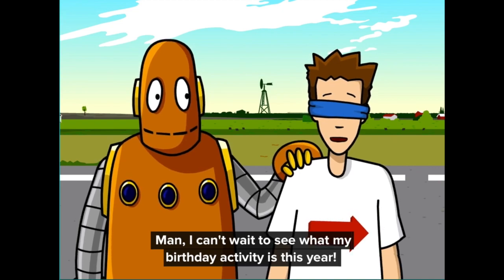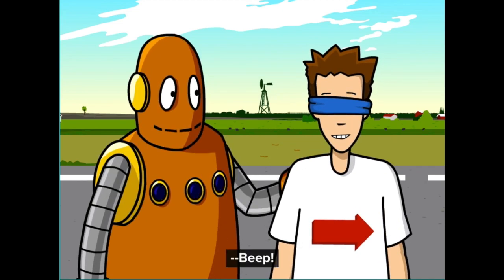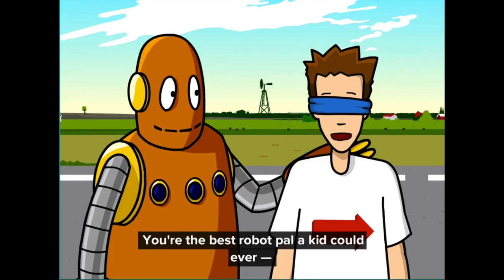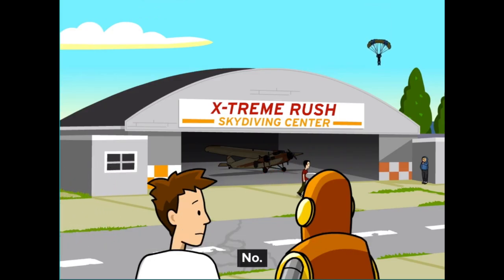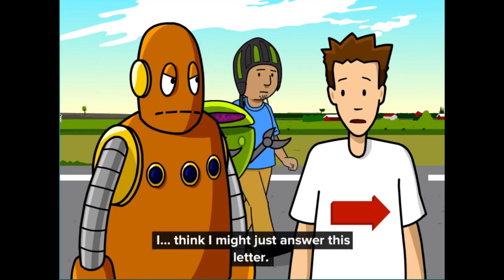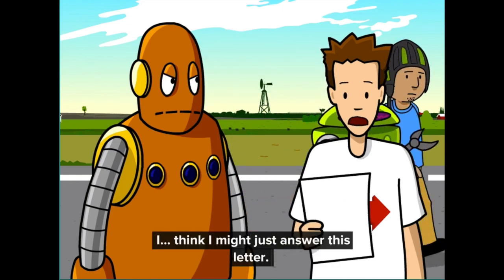Man, I can't wait to see what my birthday activity is this year. You're the best robot pal a kid could ever... No. I think I might just answer this letter.